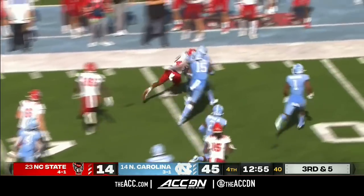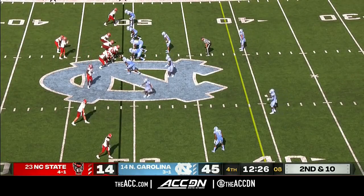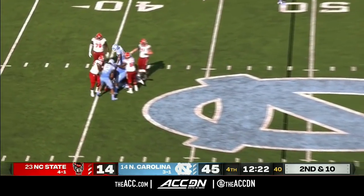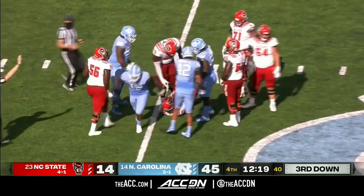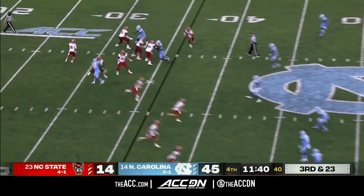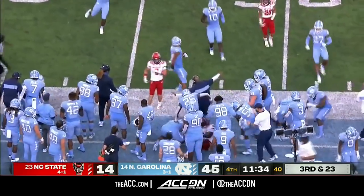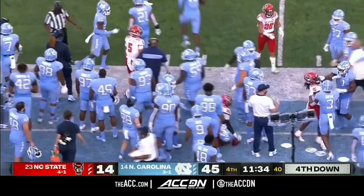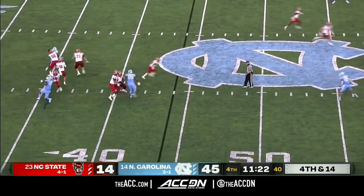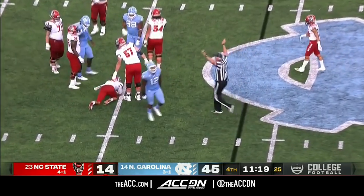Rooks getting the first down past the 40 and up to midfield. On fourth and 14, the Wolfpack will go for it down by 31. Ailey Hoffman, who started the game but was pulled, is back on the field — and he gets sacked by Taman Fox. North Carolina takes over on downs.